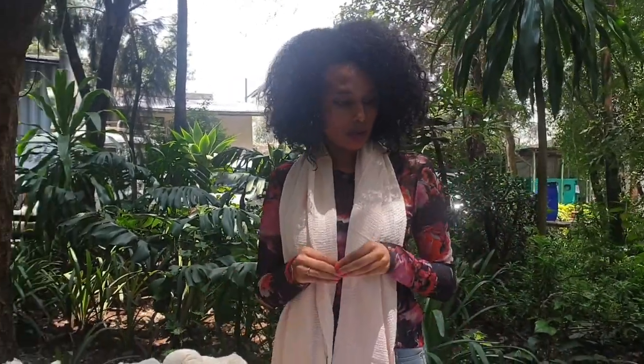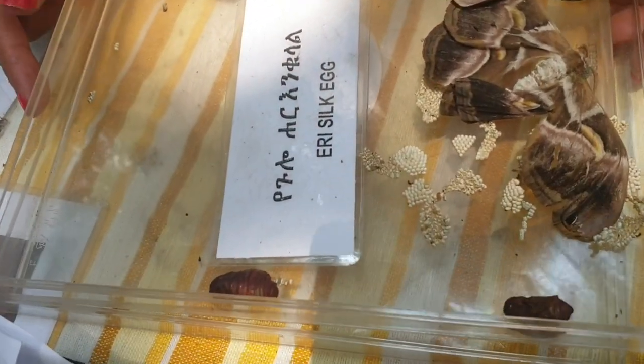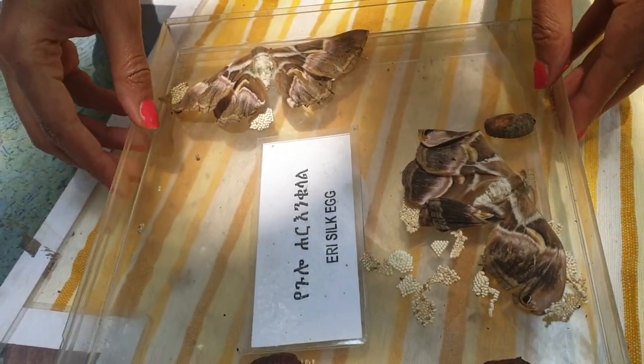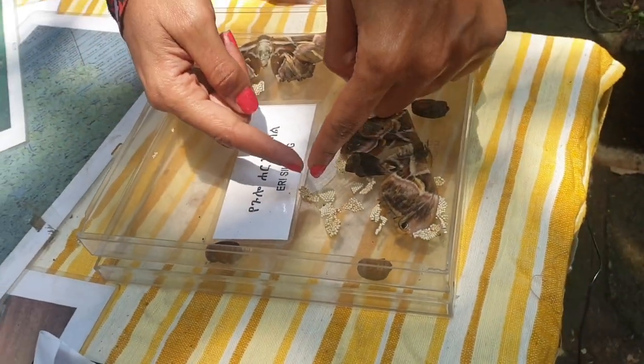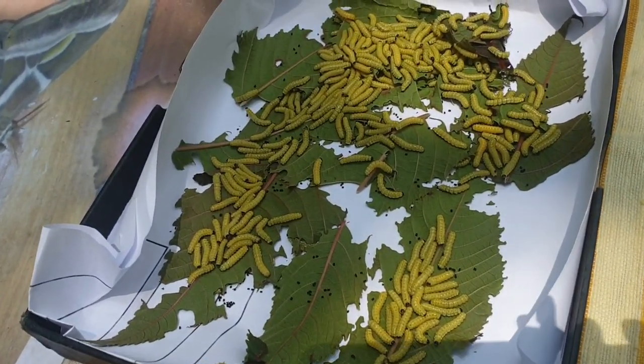Eri silk is the most commonly found in Ethiopia. We have two different kinds of silk — the eri and mulberry — but in Ethiopia most of the time we have eri silk. As you can see, we have the full life cycle of the silkworms here. We have the egg of the eri silk, and it takes only 10 days to hatch, though it may take more days depending on the weather.